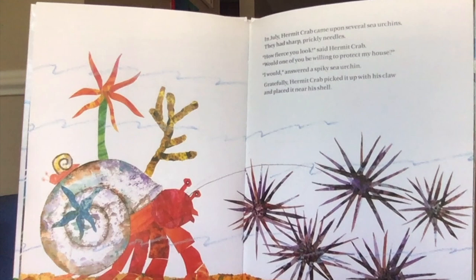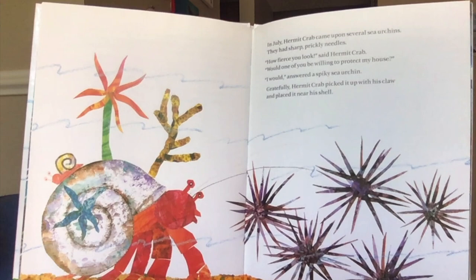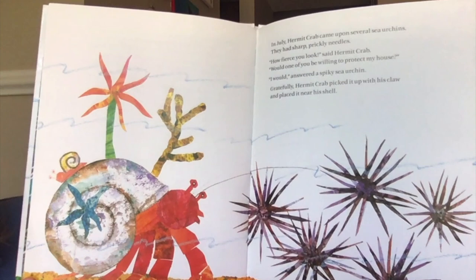In July, hermit crab came upon several sea urchins. They had sharp, prickly needles. "How fierce you look," said hermit crab. "Would one of you be willing to protect my house?" "I would," answered a spiky sea urchin. Gratefully, hermit crab picked it up with his claw and placed it near his shell.